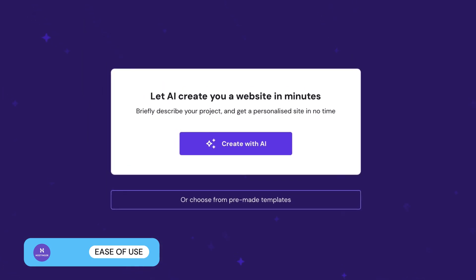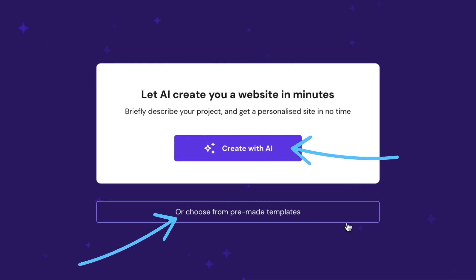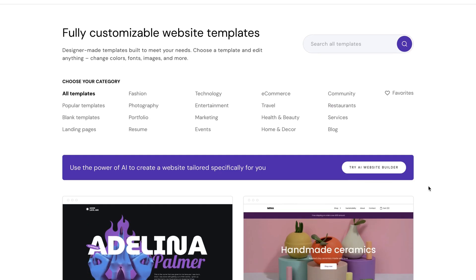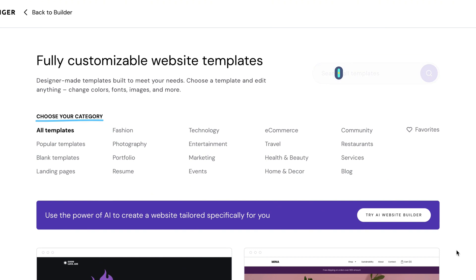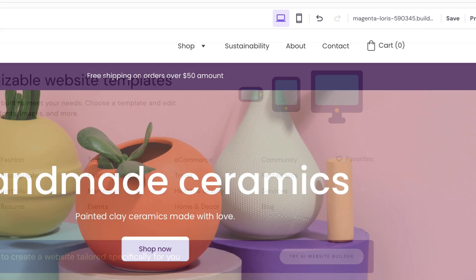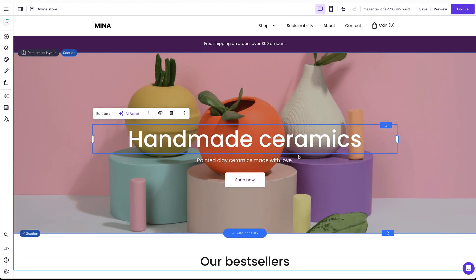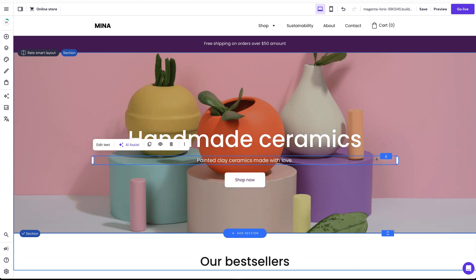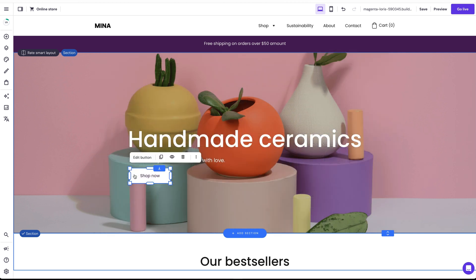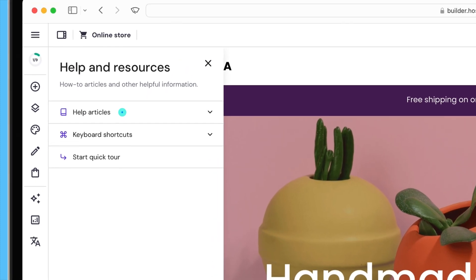Now let's check out its platform. Hostinger gives you two options for building a site: using AI, or selecting from pre-made templates. If you select their templates, you'll get your pick of around 150 modern-looking designs. They're neatly organized by category and are mobile responsive, meaning they'll display perfectly no matter what device is being used. If you've ever tried Wix, you'll find Hostinger's editor a breeze. Its drag-and-drop editor is very similar to Wix's, and is one of the most intuitive and flexible we've ever used. Plus, editing is even faster than with Wix, as you're not overloaded with options. But even if you need extra help, Hostinger offers detailed tutorials and articles which you can easily access.